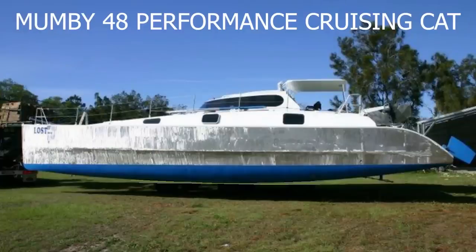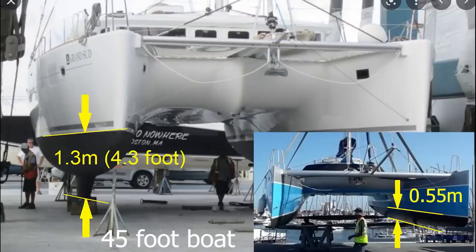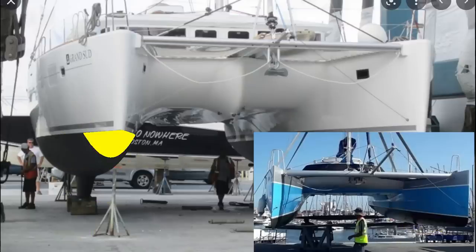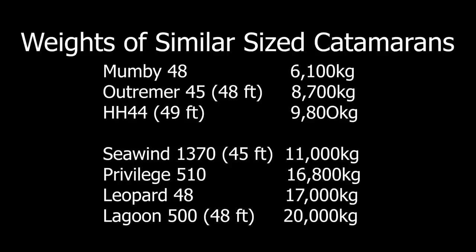Let's recap quickly what we learned from last week. Modern production cats often have a lot of hull to push through the water compared to performance cruising cats, making them much slower. Just check out the hull overlay — the yellow is the Mumby hull cross section, which is ridiculously small compared with the production cat. Weight also affects speed. The top three on the list are performance cruising cats, but even they have a big weight difference. The lower ones are very heavy indeed — the heavier the boat, the harder it is to get moving and the slower it will be.